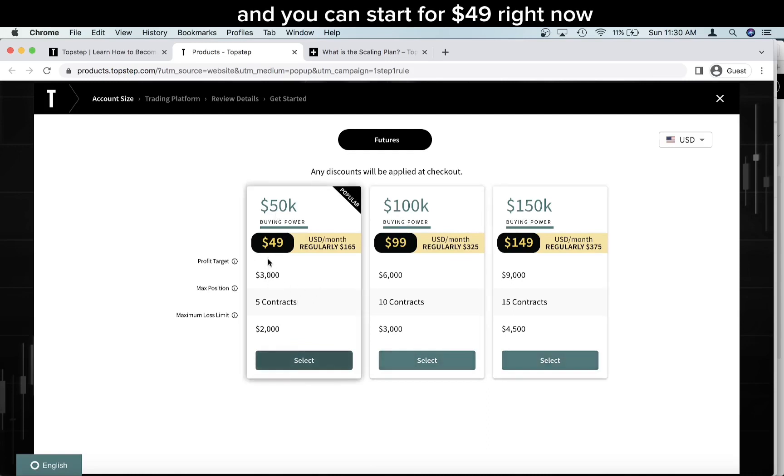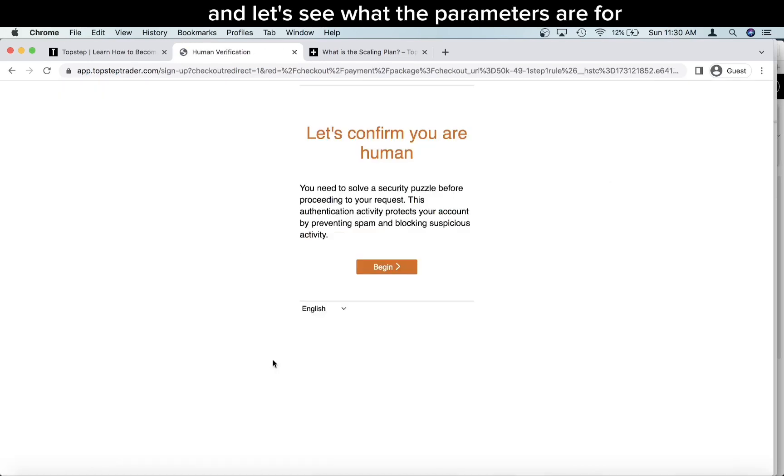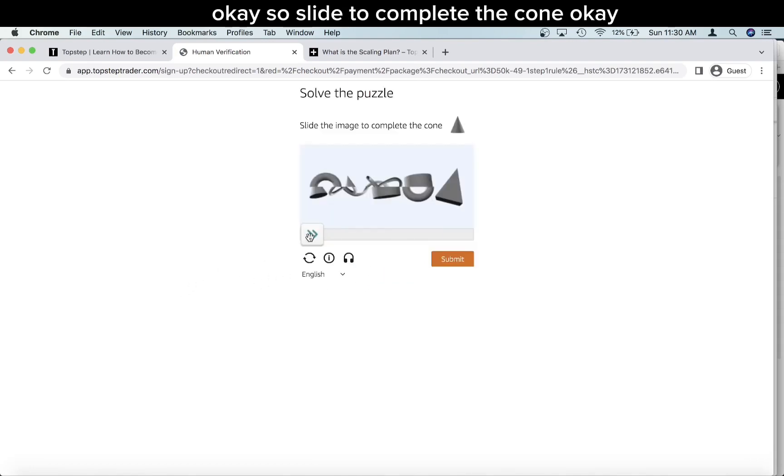You can start for $49 right now on sale, I think until July 16th, and the 150K plan is $149. Let's see what the parameters are — let me make sure I'm human first.